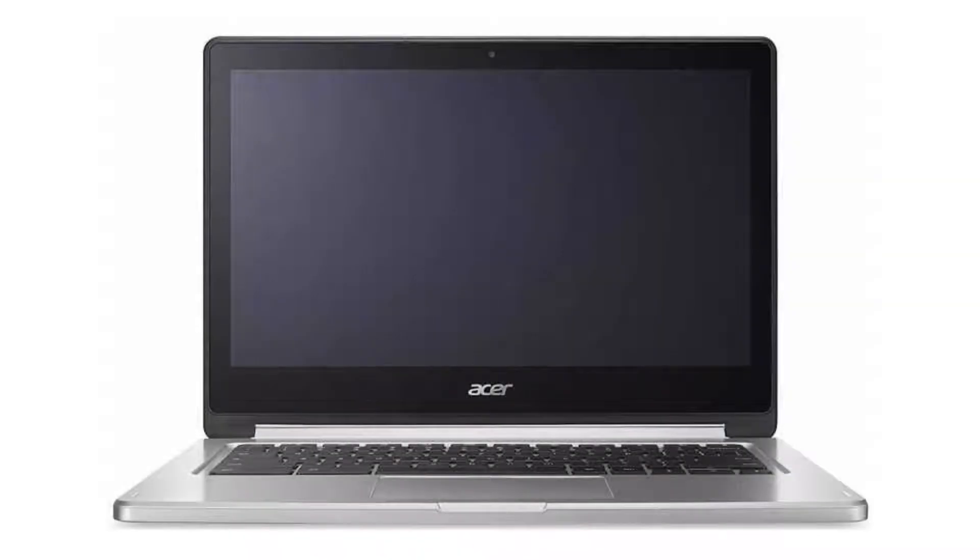Today we are looking at the Acer Chromebook R13. It is the perfect Chromebook for everyday use, a top-of-the-line Chromebook for a student, with a big screen but also not too big, so great for traveling and powerful enough to enjoy videos, check emails and browse the web in comfort.